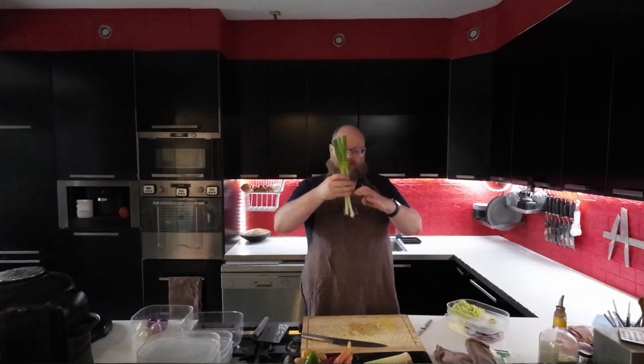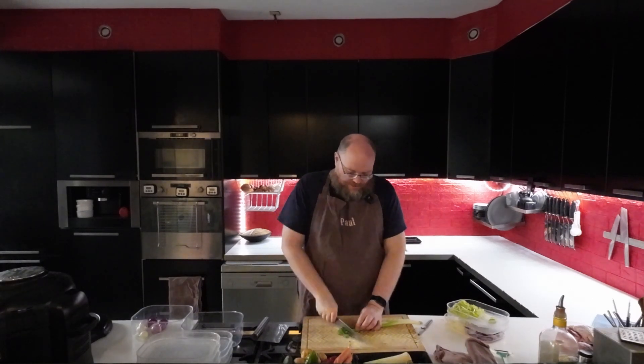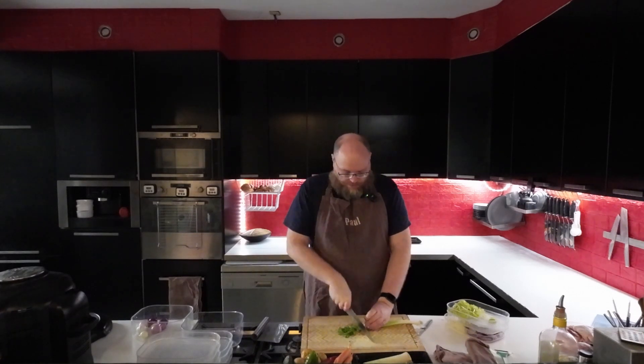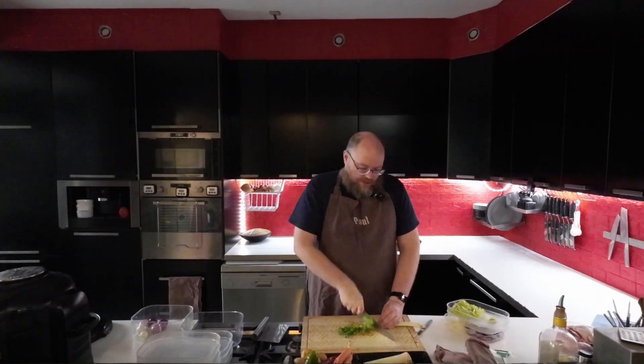If you cut these, you can actually save the stems and just put them in some water and plant them and they'll regrow. It's wintertime here so I can't really put them outside and I don't have a good place inside, so I'm not going to do that. But it's a good idea for people that have space on a window sill or something.